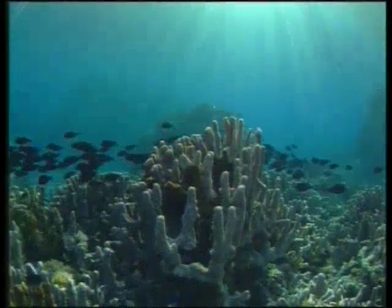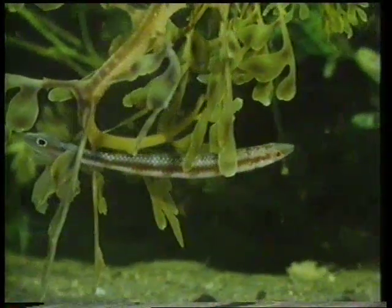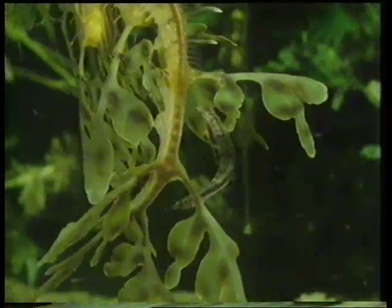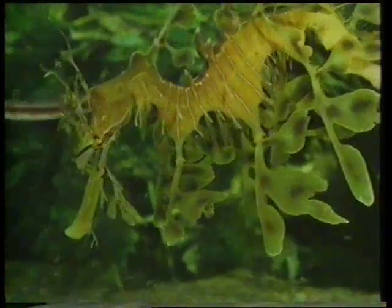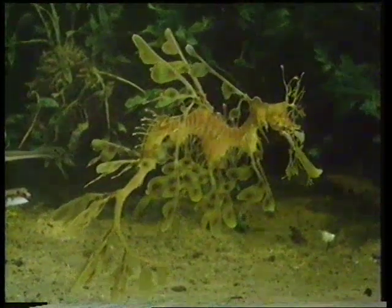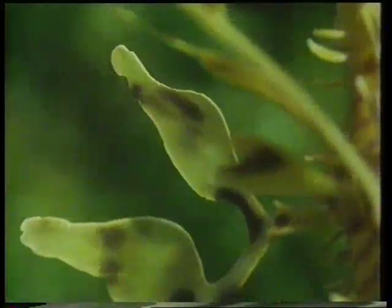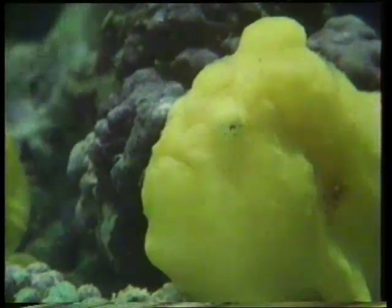Kamuflaj yapan canlılar sadece karada yaşamazlar; denizlerde de onları bulmak mümkündür. Bu balık ilk bakışta bir yosunun içine saklanmış gibi duruyor, oysa biraz uzaktan baktığımızda gerçek ortaya çıkıyor: karşımızdaki bir yosun değil, yosun biçiminde yaratılmış bir deniz atı. İlk bakışta bir deniz süngeri gibi görünen bu canlı ise aslında bir balık.